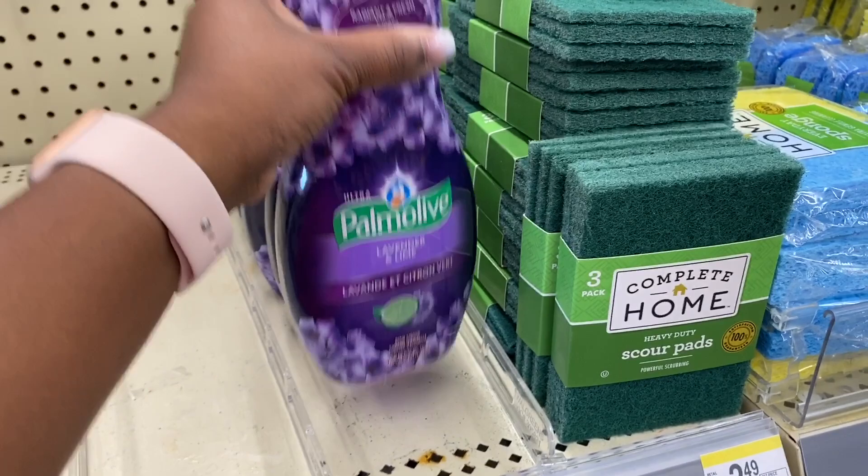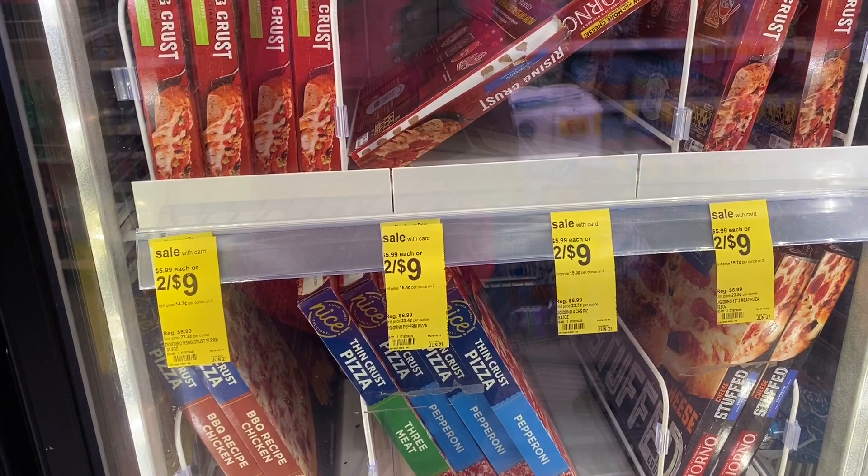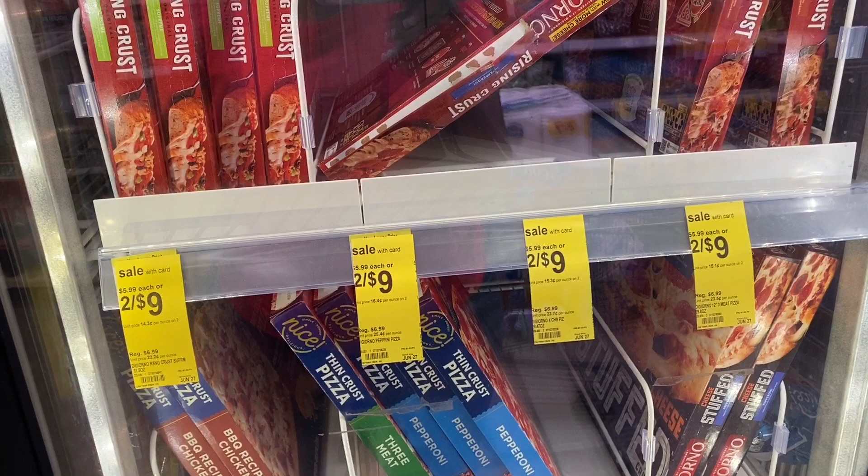I'm not going to do this deal because we already have pizza at home, but I wanted to point it out. The pizza is two for nine dollars, making them $4.50 each. If you have any of the 'spend $20 get $5 off' or 'spend $30 get $10 off' multi-use transaction coupons, use them on things you need. Anytime you can get a meal for less than five dollars, that is a great deal.